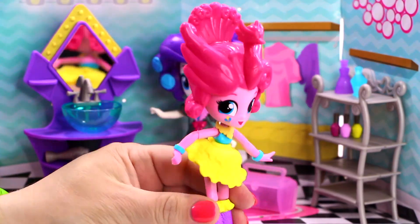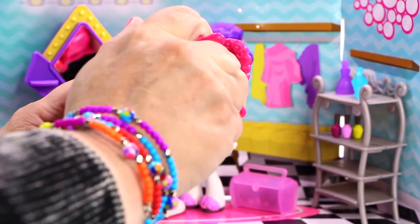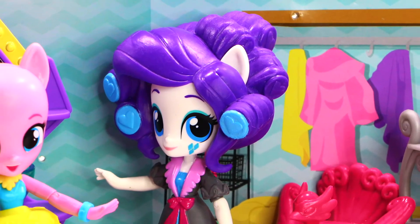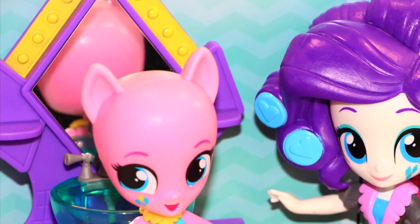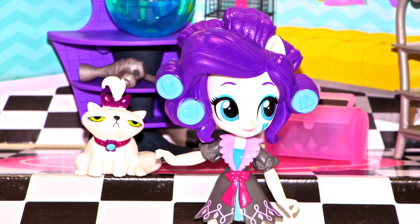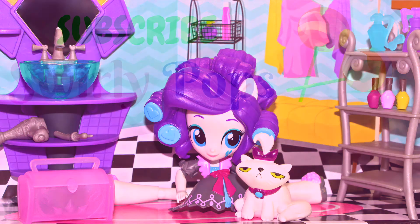Woohoo! The makeup area looks awesome Rarity! Thanks Pinkie Pie! Are you going to be my first friend to get a makeover? I sure am! Rarity loves giving her friends great advice and sharing beauty secrets at the slumber party — this is the perfect set for her. This set retails for $14.99 and is age appropriate for 5 and up. Thanks so much for watching a Swirly Pops My Little Pony video. If you like this video give it a big thumbs up and don't forget to subscribe for more Swirly Pops fun! We'll see you next time! Bye!